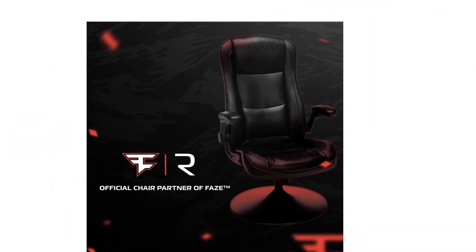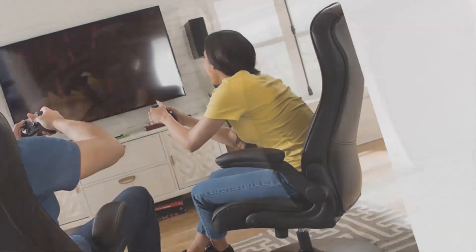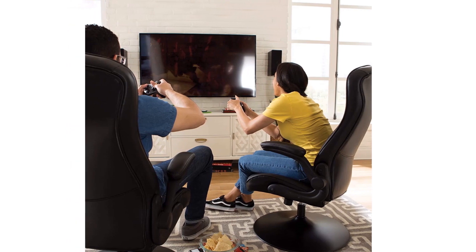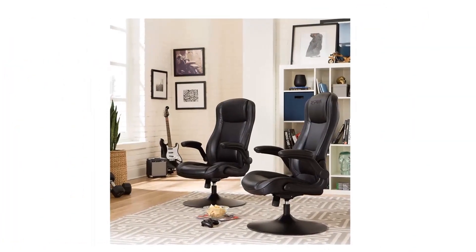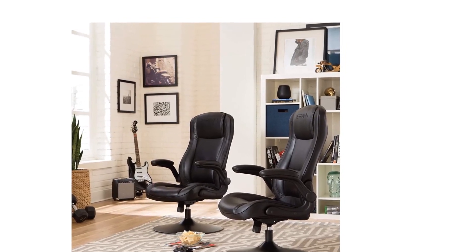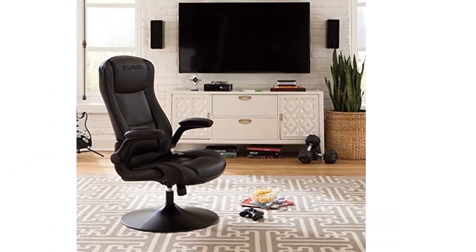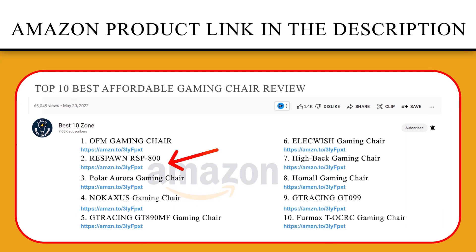Stain-resistant bonded leather and PVC materials cover the gaming rocker for long-wearing extended use. The gaming chair features tilt tension adjustment so that you can adjust how easily the chair rocks back to its full 118-degree recline. The game chair's trumpet pedestal base provides sturdy support. If you like this product, please click the link in the video description for a better price and original product.